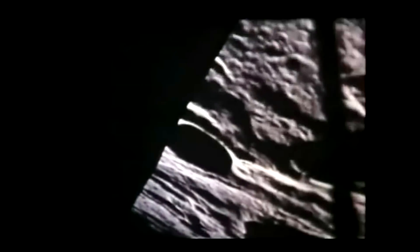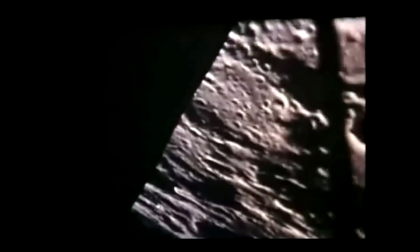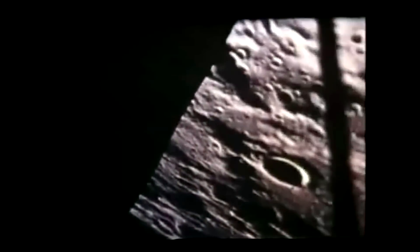We discovered a strange anomaly flying over the surface of the moon. Right now, in the lower left corner, you can see an unidentified flying object. We're not saying that it is an alien spacecraft — just an object we can't identify.